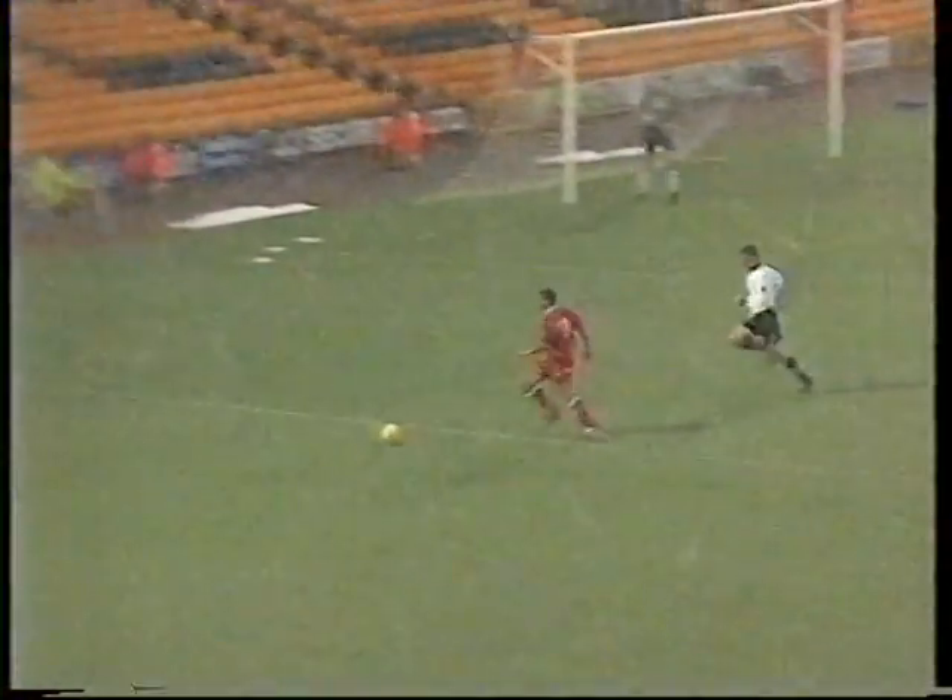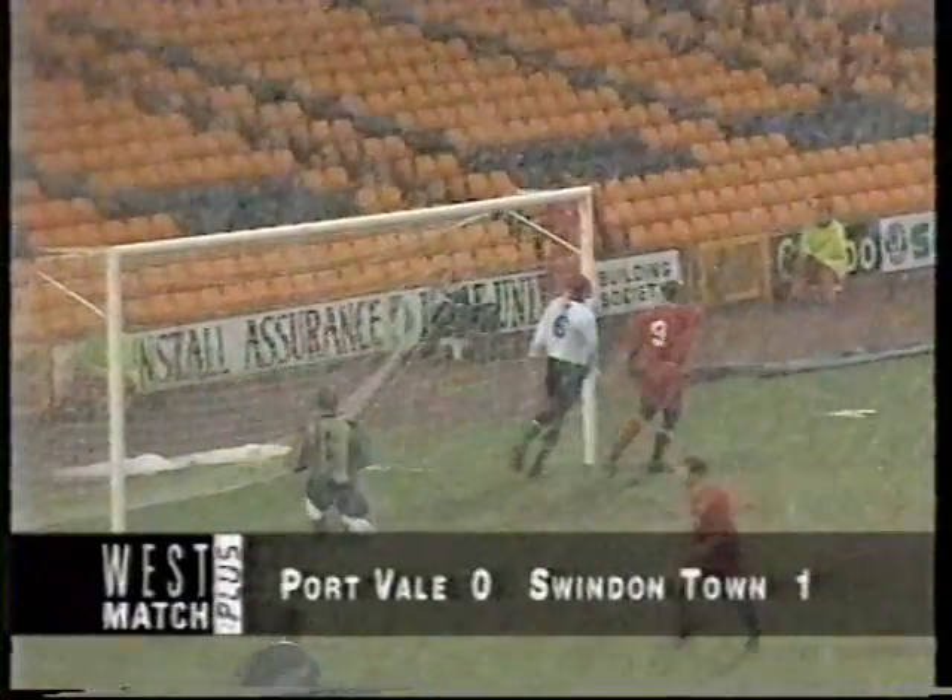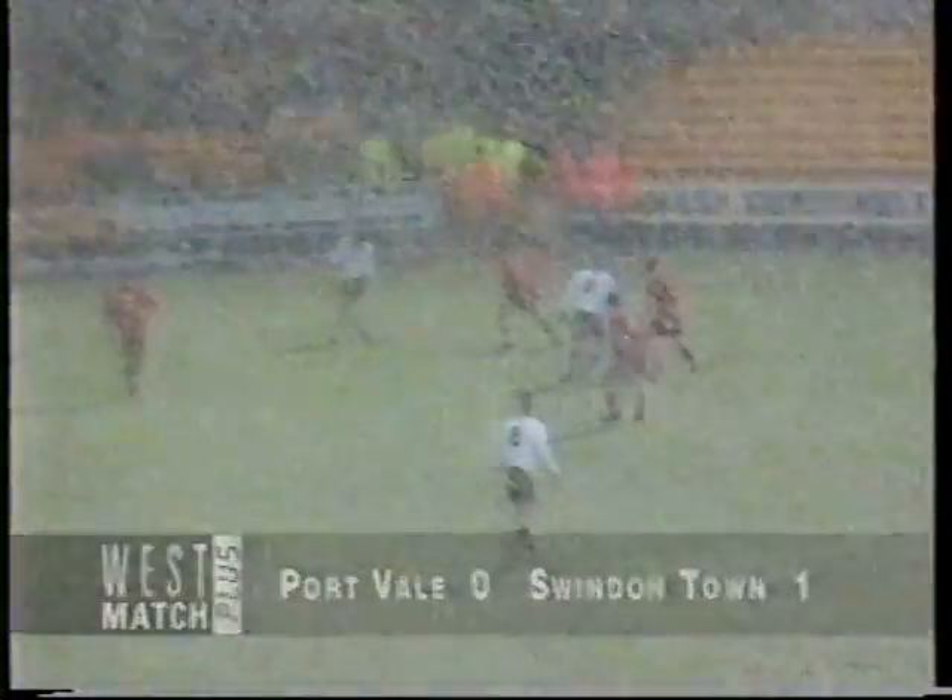He scored a spectacular goal last week. Not quite like this time, but neatly put in with the left boot into the far corner, giving Muscle White no chance. The conditions are getting worse and worse. There's got to be a chance that this game might get called off, as that's brilliantly blocked on the line by Davis. The shot was from Peter Beadle.